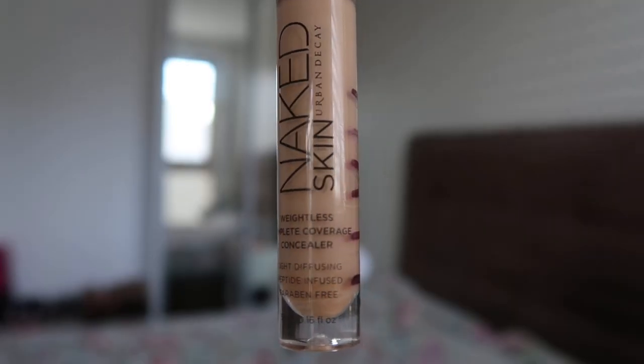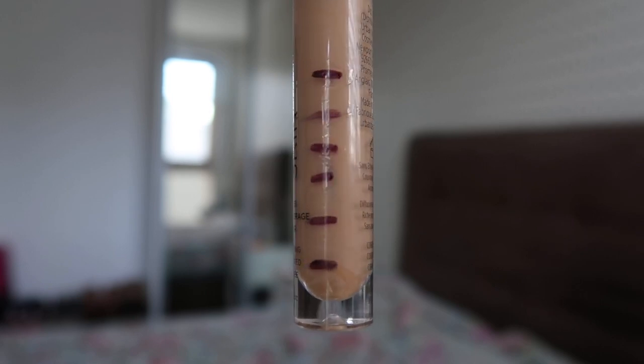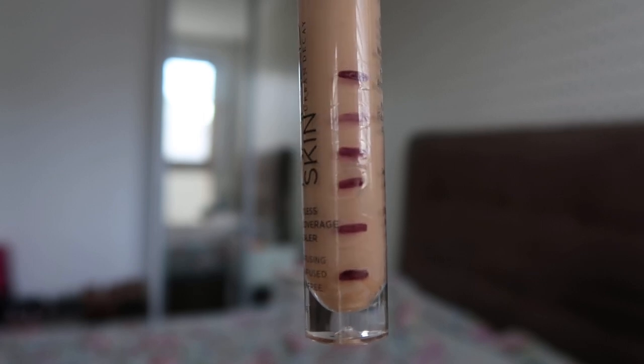I've got my Naked Skin Concealer that I've been working on from Urban Decay. Getting really close on this one — I'm towards the bottom. When I take out the wand, I can clearly see there's just not a full bit of product left anymore. I'm not 100% sure, but I'm fairly certain I should be good for this one, especially once I take out the stopper in the next week or so, though there might be more product than I thought.